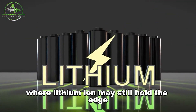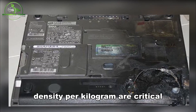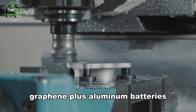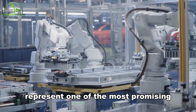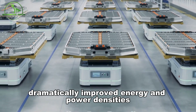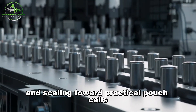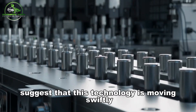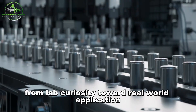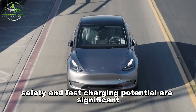Where lithium-ion may still hold the edge for the near future: ultra-long-range EVs where weight and energy density per kilogram are critical — though graphene-aluminum is closing that gap. Graphene-aluminum batteries represent one of the most promising next steps in energy storage. Recent breakthroughs — dramatically improved energy and power densities, thousands of cycles under high current, thermal stability, and scaling toward practical pouch cells — suggest that this technology is moving swiftly from lab curiosity toward real-world application. The advantages in cost, material abundance, safety, and fast-charging potential are significant.